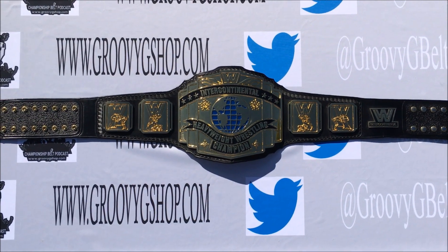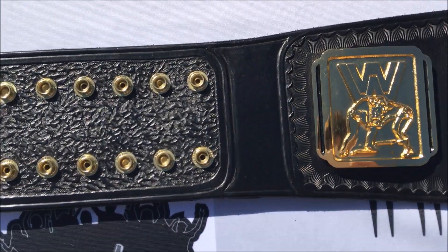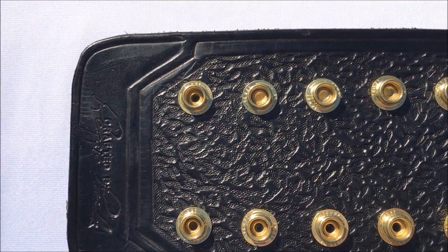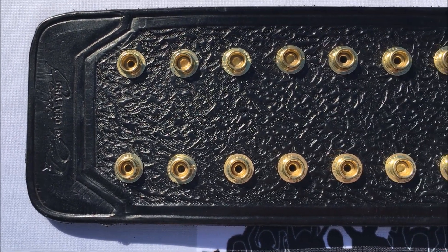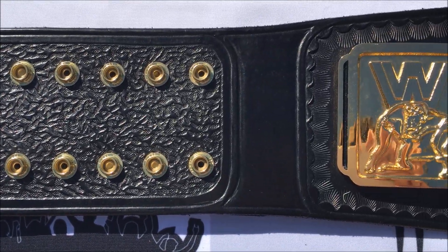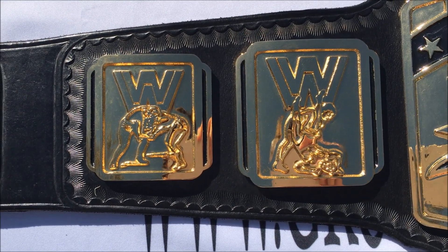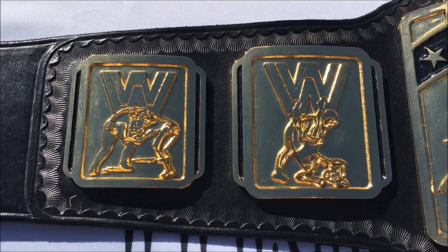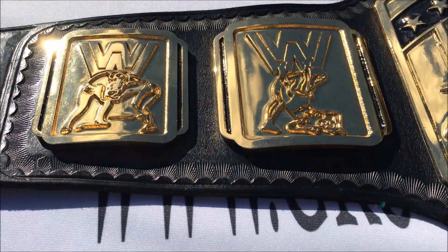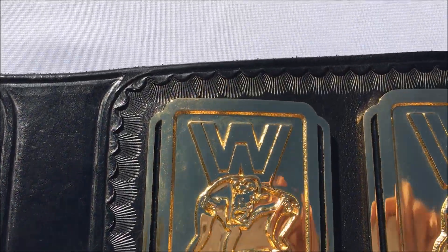Now let's take a look at this particular belt in more detail, starting with the male snap boxes. On the end you can see the Reggie Parks signature stamp and the Parks signature snap box tooling. Moving across, we can see the Starburst tooling, which is another common feature of Reggie Parks belts. Now, the original IC title that Tito Santana debuted did not have this Starburst tooling — it was much less intricate and just had a simple beveled line around the border. On that original belt, the side plates were also the same size; this one has a smaller one and a bigger one.